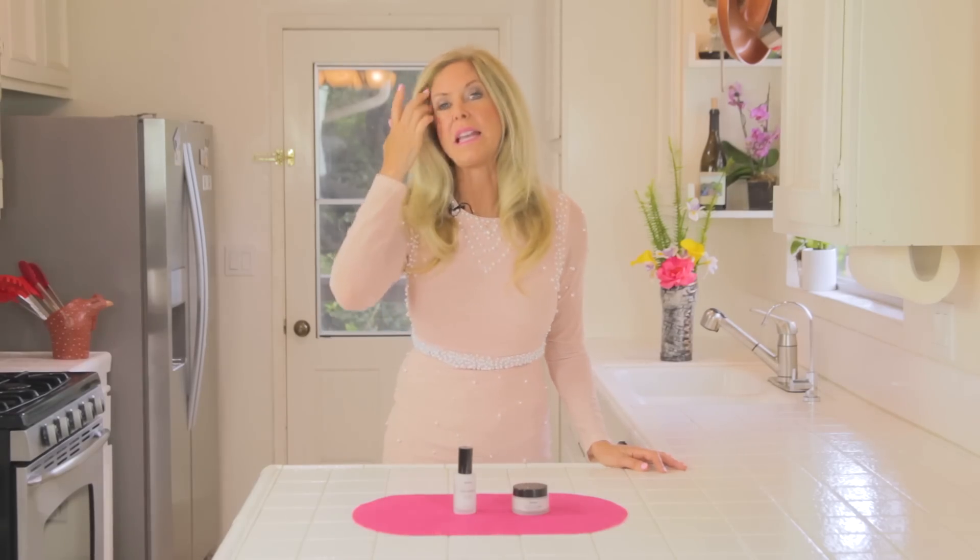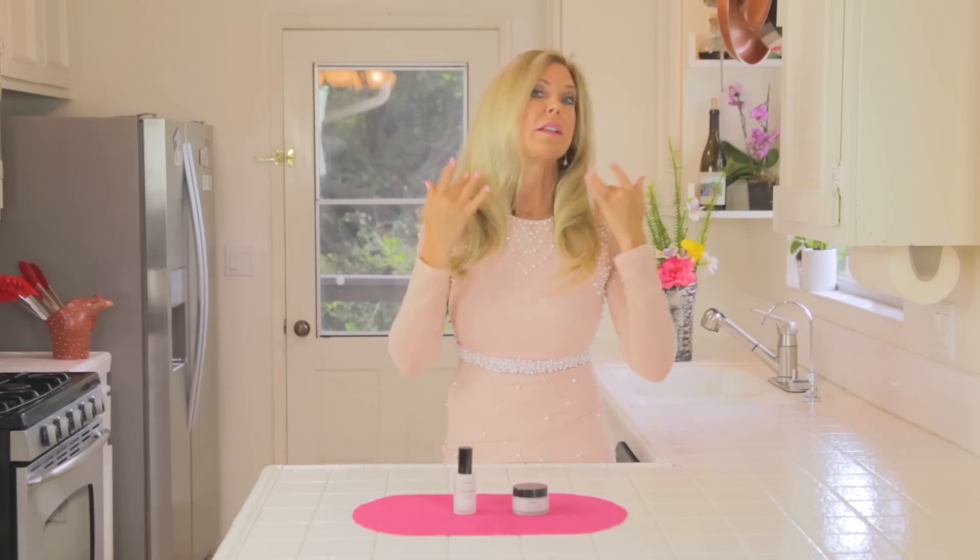Centella Asiatica also helps with the elasticity of your face, and it enhances collagen formation. While it tones, brightens, and nourishes my skin — this is how I use it.